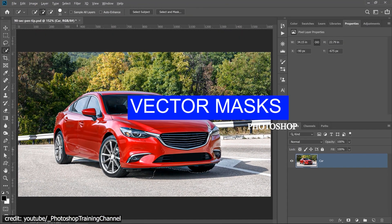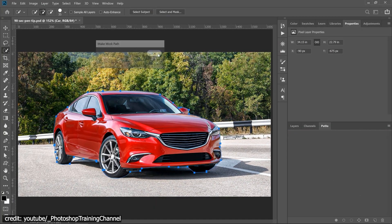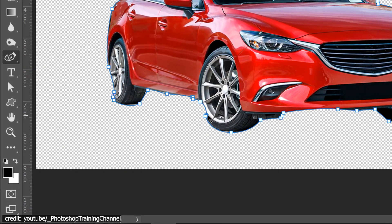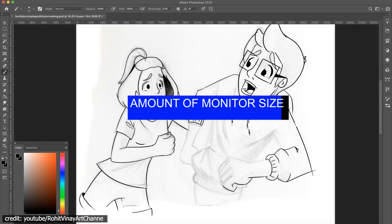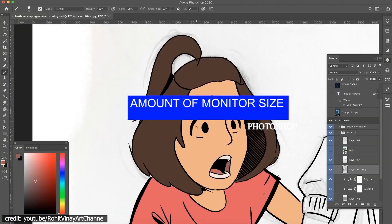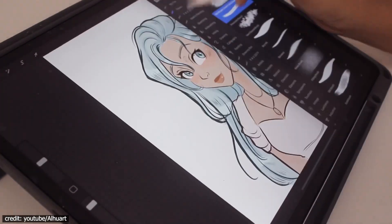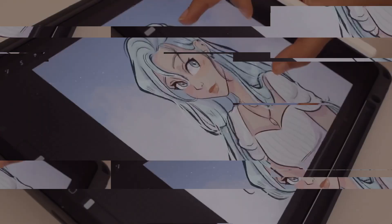Vector masks. Procreate does not have vectors — a vector mask cannot be created for layers, nor can a vector shape be drawn neatly. Fortunately, Photoshop is up to the task in this respect. The monitor size: Photoshop allows you to choose an appropriate monitor size. Procreate, on the other hand, can only be used on a 12.9-inch iPad screen so far, and the iPad screen is usually much smaller than your monitor.